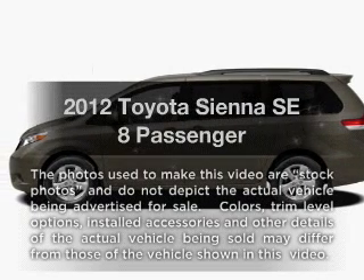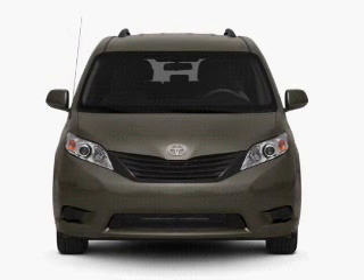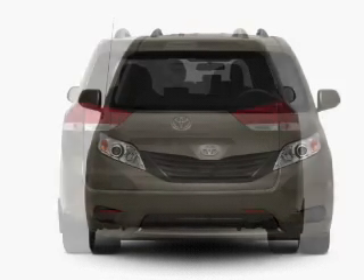Check out this 2012 Toyota Sienna. This is the set of wheels you've been looking for, with a solid 6-cylinder engine connected to a smooth-shifting 6-speed automatic transmission.